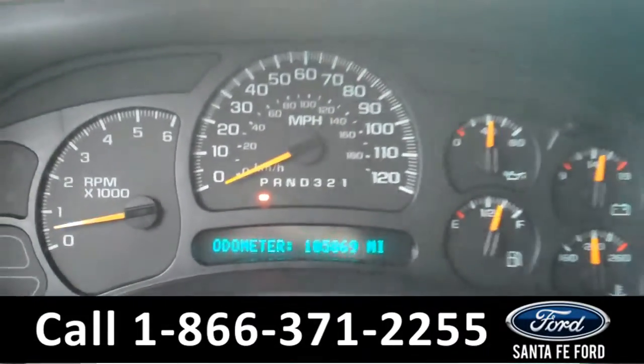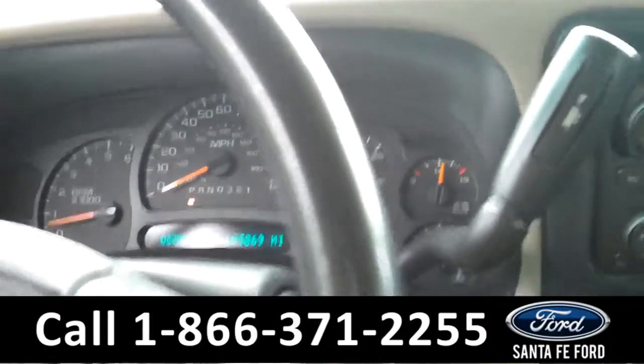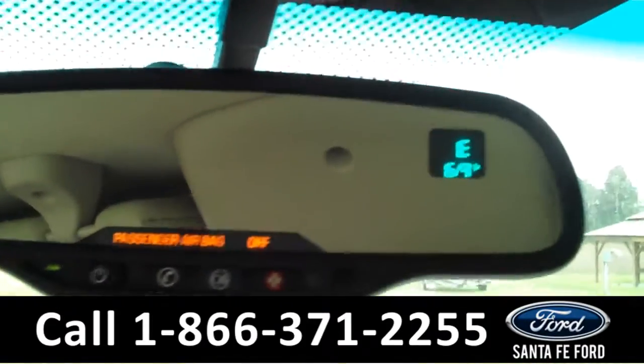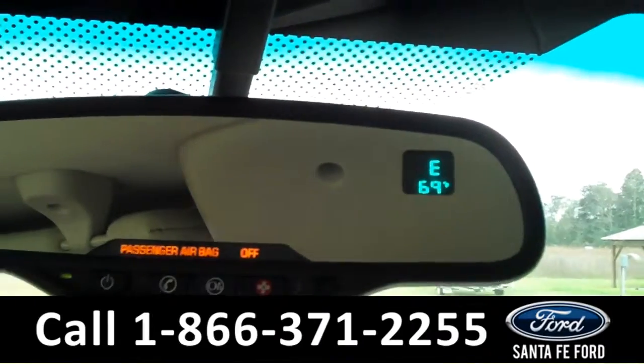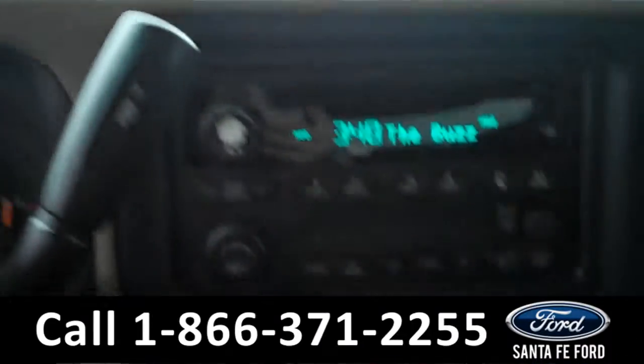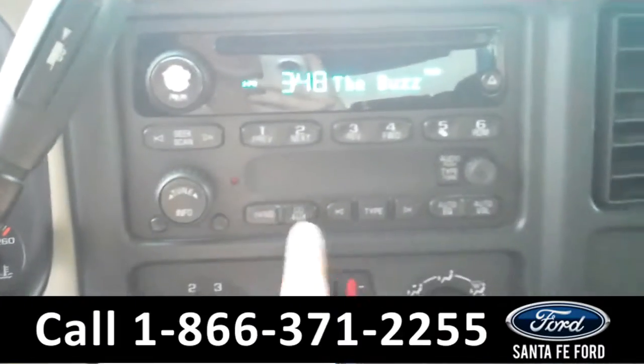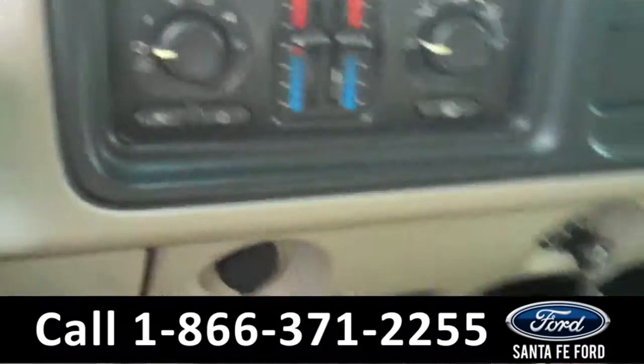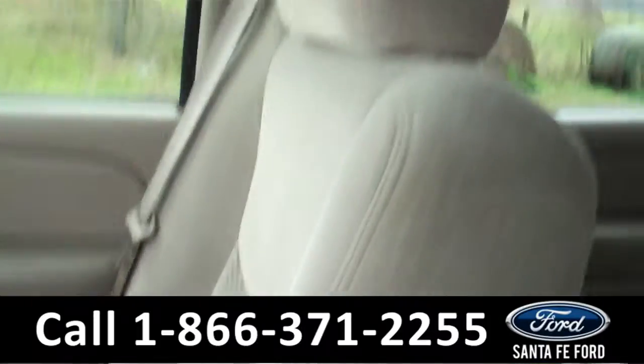The information display shows the odometer. It is an automatic transmission. It is equipped with OnStar and the rearview mirror displays the outside temperature and a compass. The media center has a digital display with AM FM radio and a CD changer. There are the climate controls and the seats are cloth.